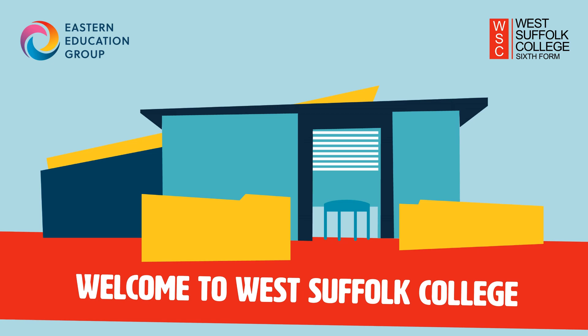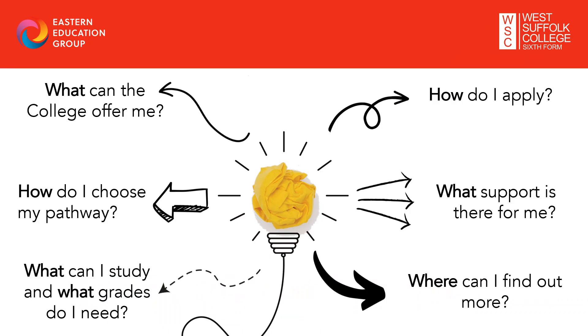Hello and welcome to the West Suffolk College Schools Talk, designed for current Year 11 pupils to help make your further education decisions. This talk will answer key questions about choosing the right pathway, what courses are available and the GCSE grades you need. I'll also cover information about our wraparound support, transport and how you can find out more about the college. So let's get started.